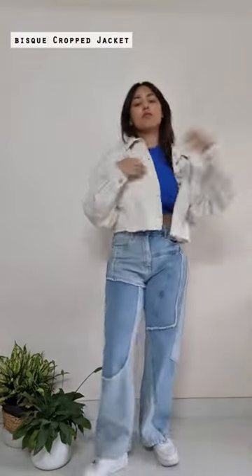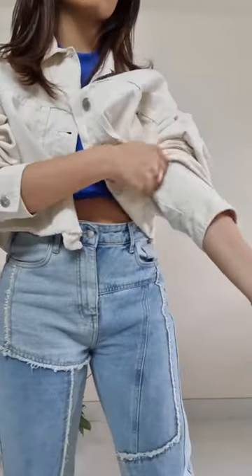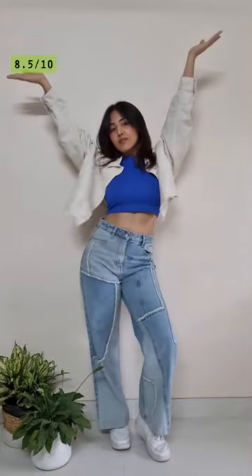This jacket is perfect for elevating your basics. It gives a casual street style kind of vibe. I love that the fabric is not too thick, making it lightweight and wearable for summers. This one's an 8.5.